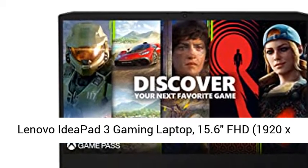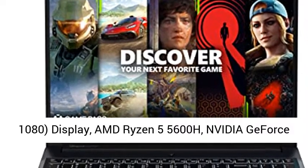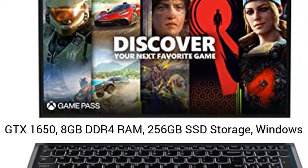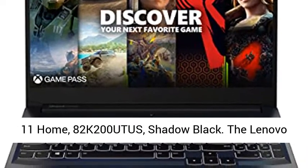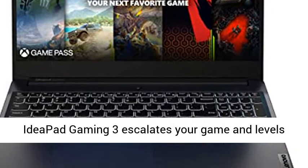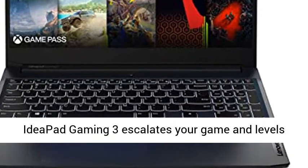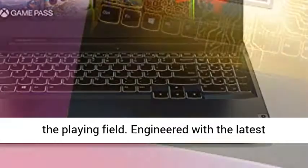Lenovo Ideapad 3 Gaming Laptop, 15.6 FHD 1920x1080 display, AMD Ryzen 5 5600H, NVIDIA GeForce GTX 1650, 8GB DDR4 RAM, 256GB SSD storage, Windows 11 Home, model 82K200UTUS, Shadow Black.